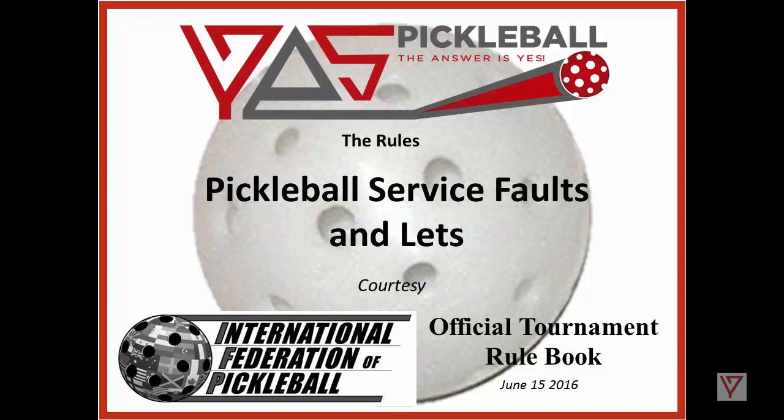This Pickleball presents the rules of the International Federation of Pickleball, the official tournament rule book, updated June 15, 2016. And in this video: Pickleball Service Faults and Lets.